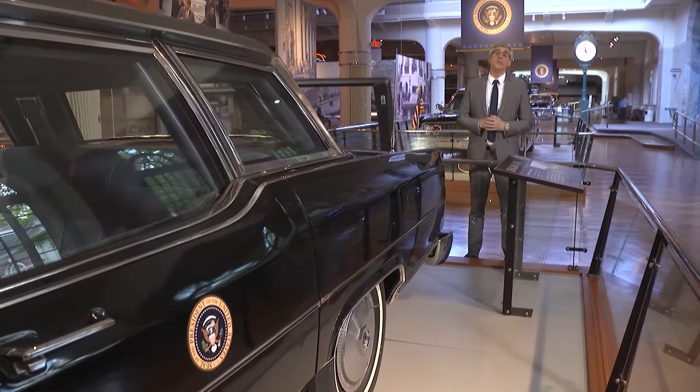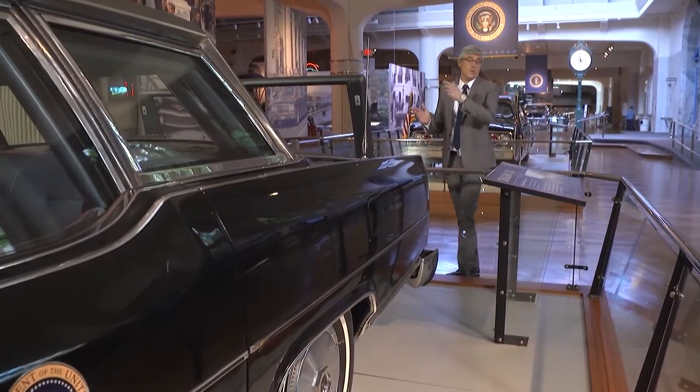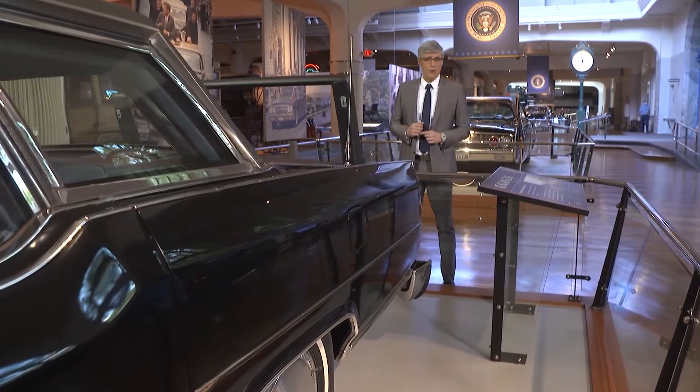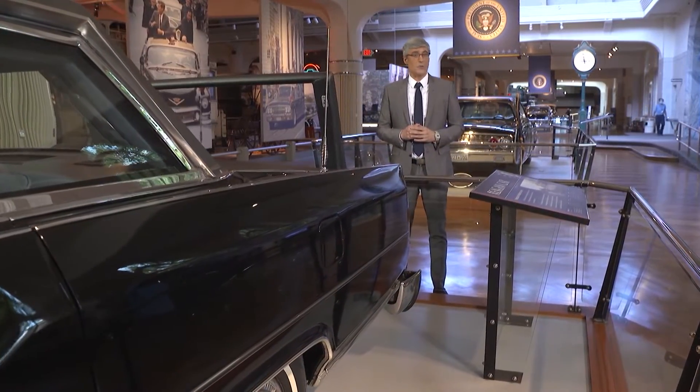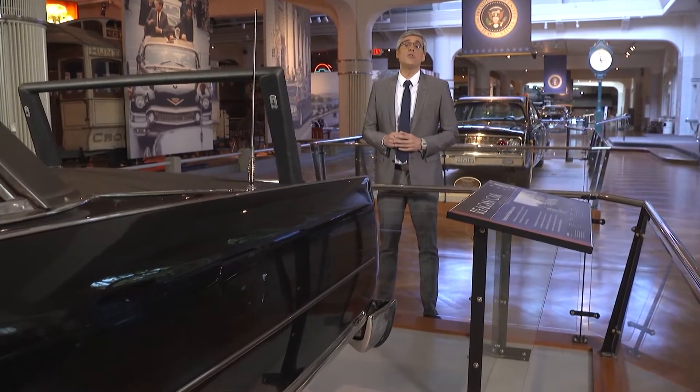But new car wizardry makes things happen with a touch of a handle or a push of a button. Now one of those automobile magicians is bringing that tech to home admission. Here's Albert Lawrence to explain.